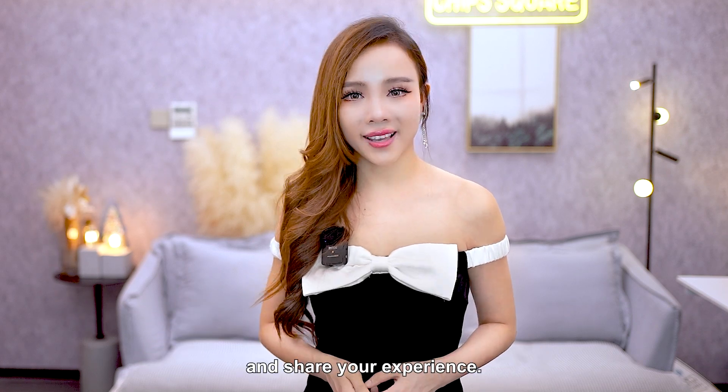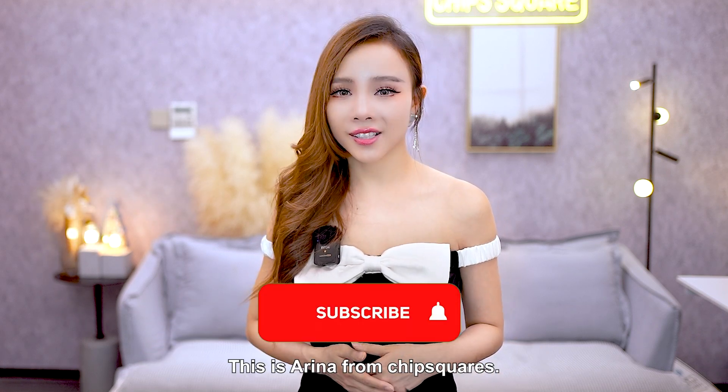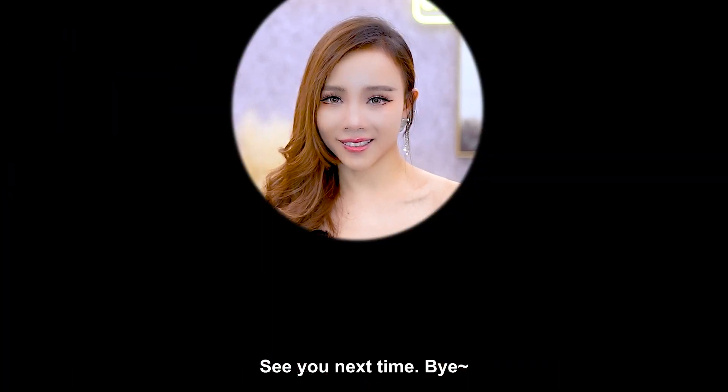Welcome to leave a message and share your experience. This is Arina from 2Squader. Thank you guys for watching. See you next time.